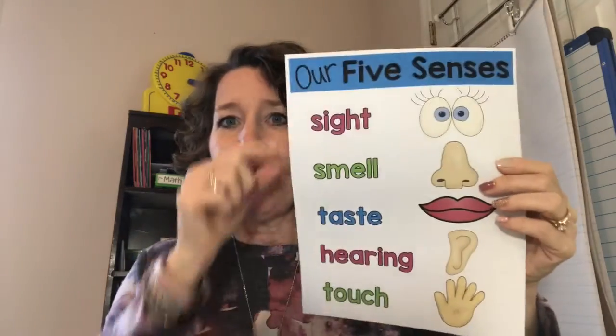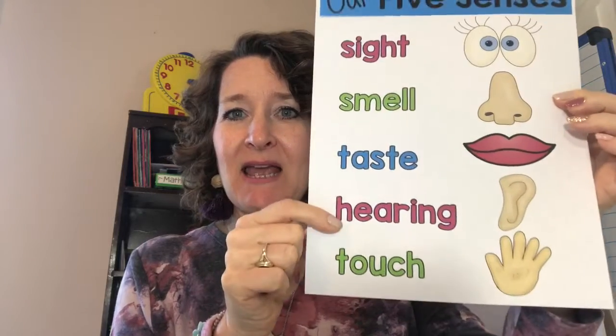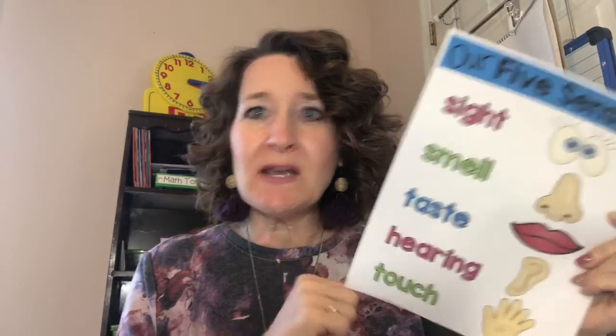One of the ways that we can add wonderful details is to use our senses. We know about our five senses — our sense of sight, smell, taste, hearing, and touch. If we add those into our stories it can make them so much more interesting.